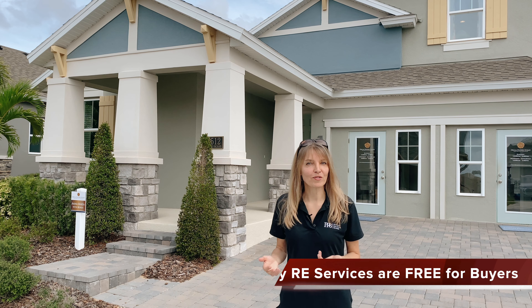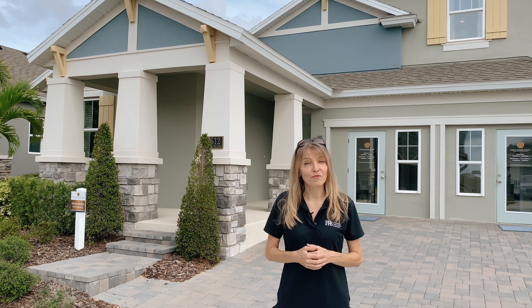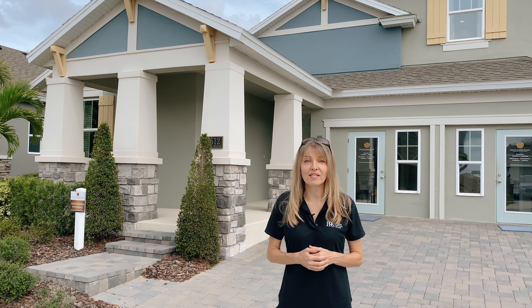Today I'm going to show you this Annemarie model home with the bonus room on the second floor. This is one of the 12 available floor plans that DreamFinders Homes is now pre-selling in their newest subdivision in Claremont.